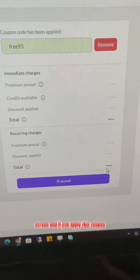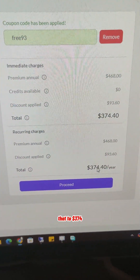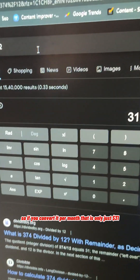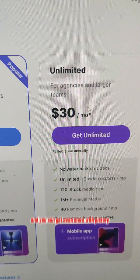If you apply the coupon code 'FREE93,' you can bring that down to $374 dollars per year, which works out to just $31 per month. So you are getting the exact features of Invideo and even more with Victory.